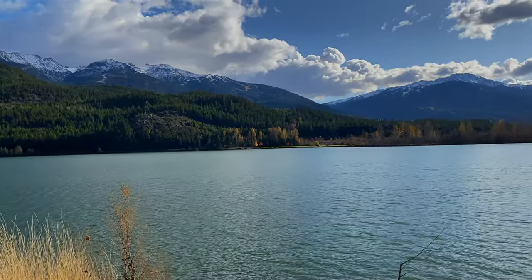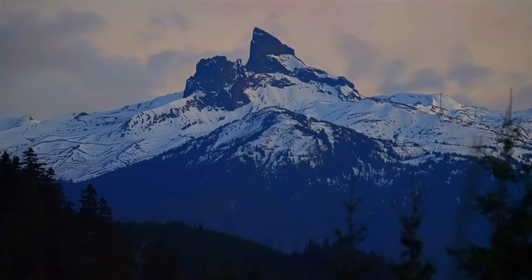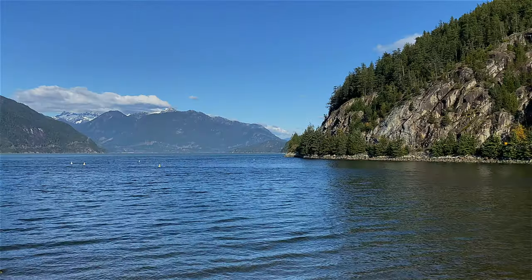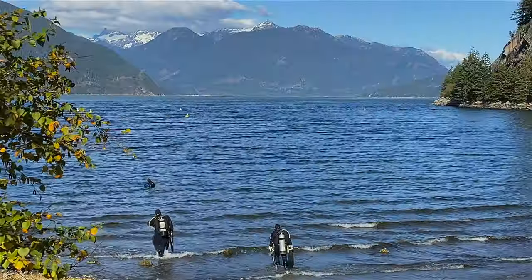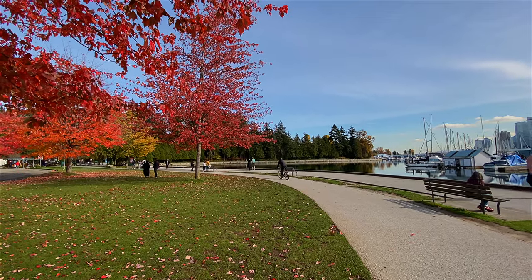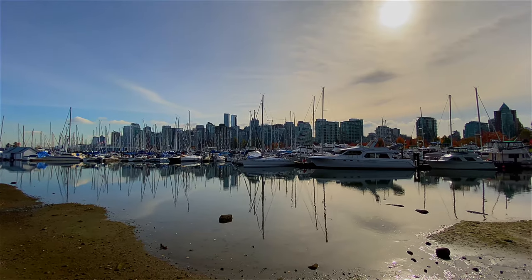Our road trip ended in Whistler, but it's only a 90-minute drive back to Vancouver. So once you're done on the Sea to Sky Highway, make sure to take a couple of days to explore this very outdoorsy West Coast city. When you come to Vancouver, you have to visit Stanley Park and go for a walk along the seawall. You can rent a bike — it's a great way to get some fresh air, people watch, and see the skyline.